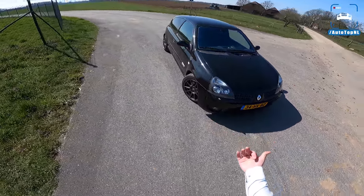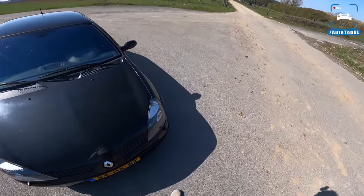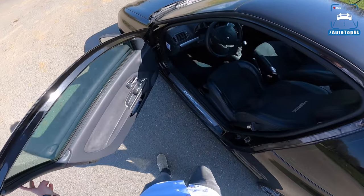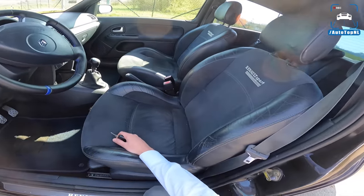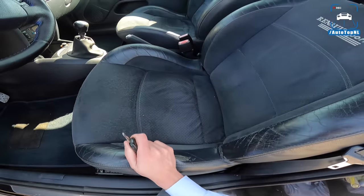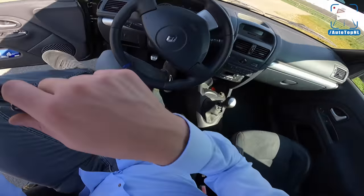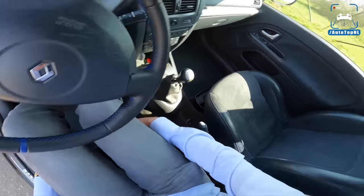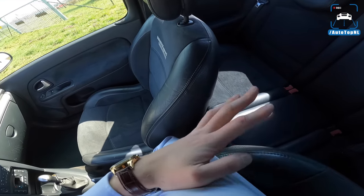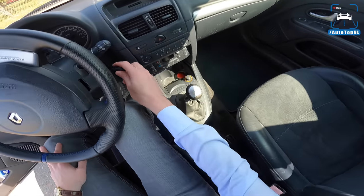He also has Eibach springs that are 30 millimeters lower. It's just a really cool fun little car — it weighs a thousand and ten kilos dry. That's super light and you've got 172 horsepower, that's a really nice combo. The Clio RS also got these Renault Sport seats — nice and sporty but really small, with a very short lower part. My back ends here and the seat ends there, so these are French seats as we would call them.